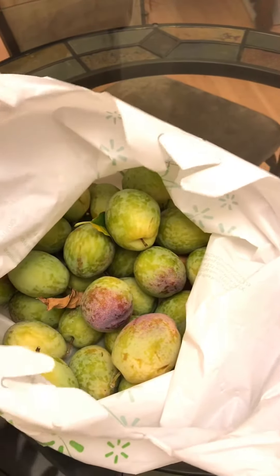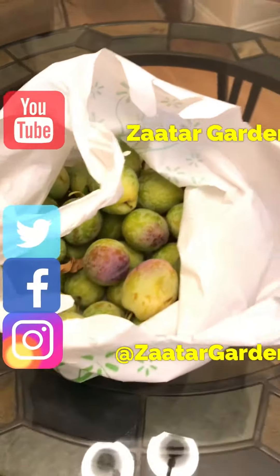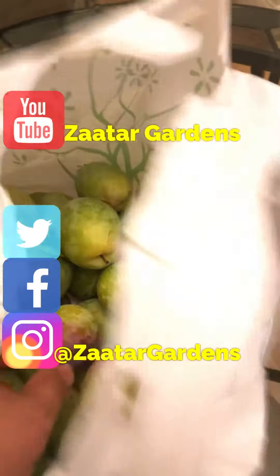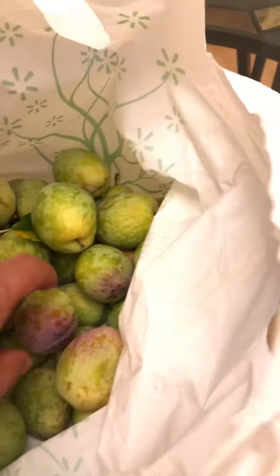Hello everyone, this is Moses from Zothair Gardens. I made a bag for my wife to take to work. It's not all, not even close to all of the grenade pluots.